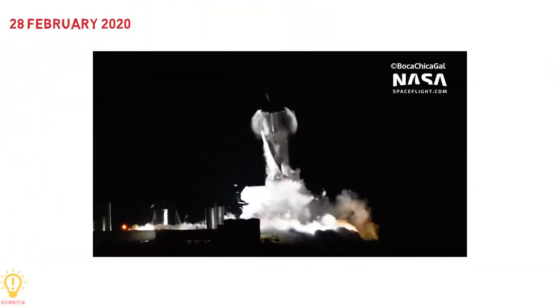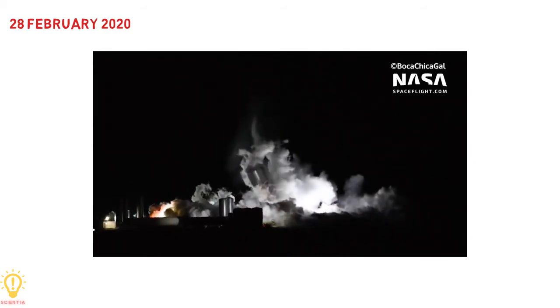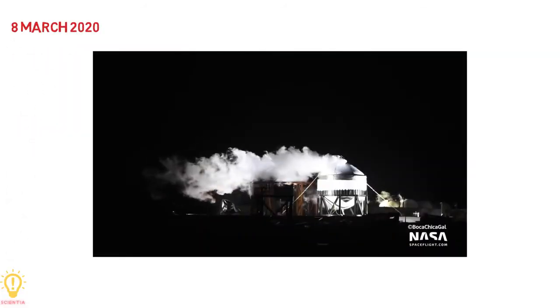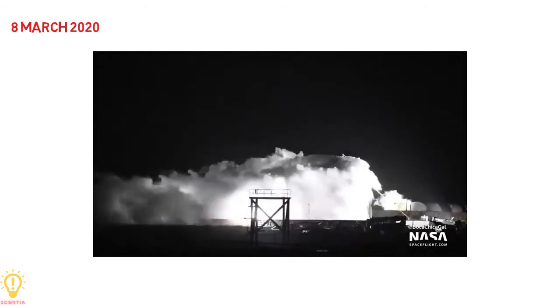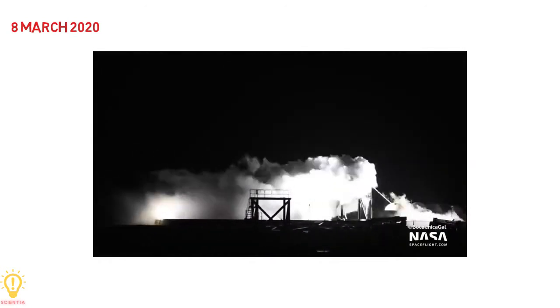Serial Number 1 failed a cryogenic pressurization test on 28th February 2020 due to a design failure in the lower tank thrust structure. After the incident, SpaceX announced they were focusing their efforts on the next test article, Starship Serial Number 2, and conducted a successful test of the Serial Number 2 tank structure on 8th March 2020.